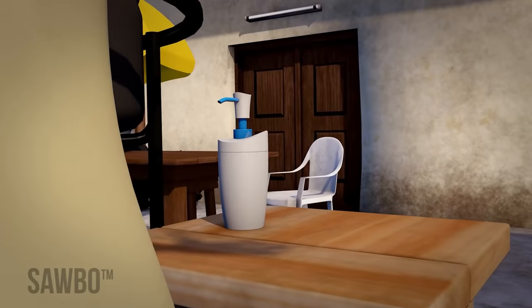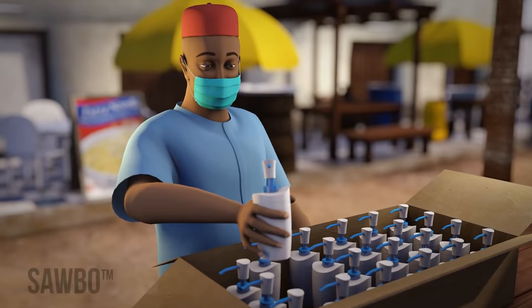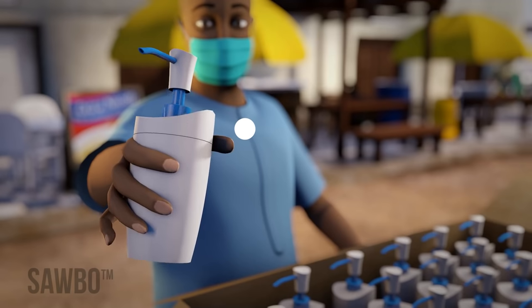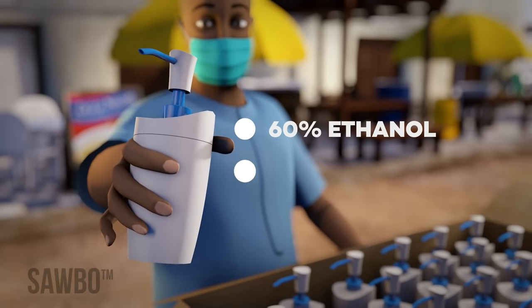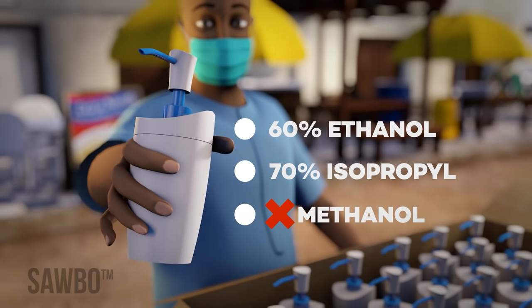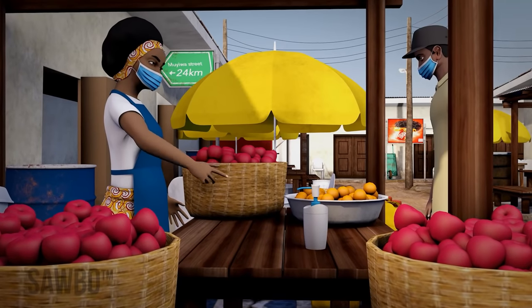Designate someone to keep this area clean and stocked. Provide hand sanitizer and check labels to ensure effectiveness. Hand sanitizers must contain at least 60% ethanol or 70% isopropyl alcohol. Methanol in hand sanitizer is dangerous and should not be used. Provide your vendors with hand sanitizer for use in their stalls.